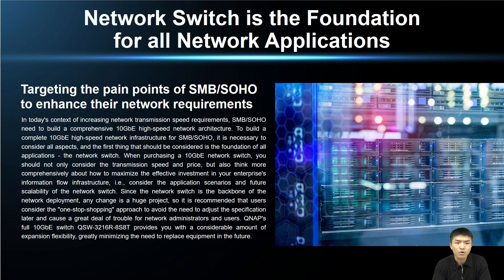For SMB and SOHO, QNAP has taken note of your needs and designed products that precisely address your pain points. When you want to build a comprehensive 10G network architecture, the first step is to purchase a network switch, which will serve as the foundation of all applications. When purchasing, you need to consider not only price and transmission speed, but also how to maximize the effectiveness of your investment. QNAP suggests giving greater consideration to application scenarios and future scalability of the network switch. Failing to do so will require frequent equipment replacements, resulting in wasted investment and considerable trouble for network users and IT staff.